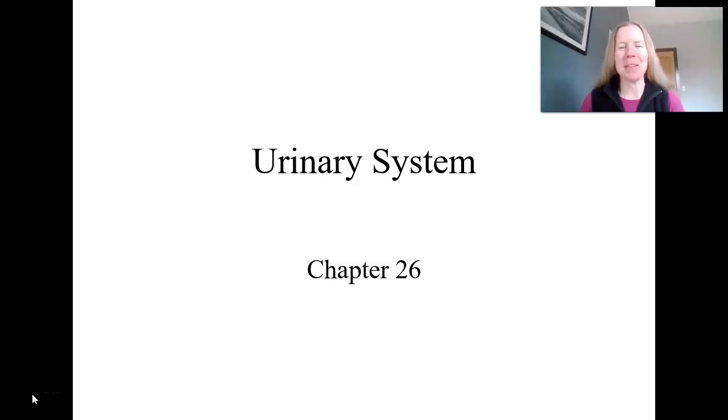Good morning, AMP. So here we are in Chapter 26, the urinary system. One of the things you're going to notice is that this is extremely closely tied to Chapter 27 when we get into both fluid electrolyte balance and acid base balance. These next two chapters should be very closely aligned, and you should see a lot of repeats in Chapter 27, so that should help you.